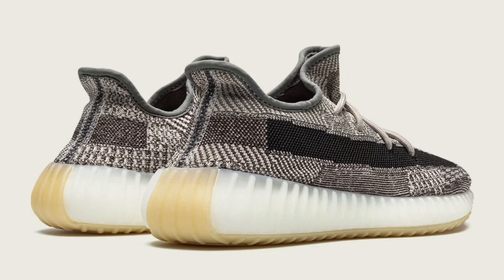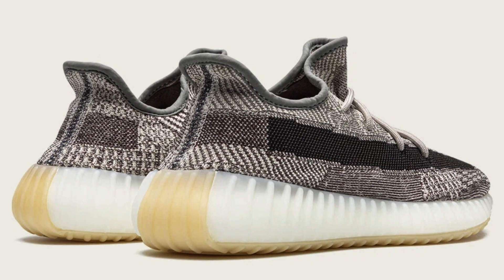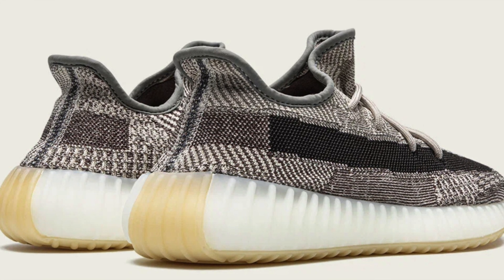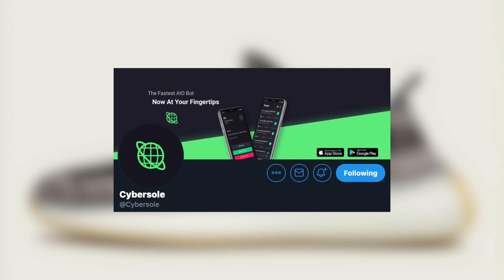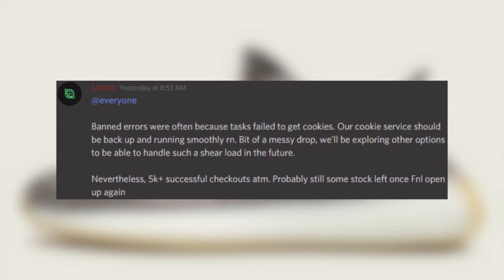Regarding which bots performed best overall, there were three standout bots I wanted to mention today. Starting with the others first: Cyber did have some issues checking out on certain products the night before the drop, however when smoke grays restocked the day before, they caught and resolved the issue before the Zions dropped. When the Zions dropped, Cyber performed decently well, but they did have a cookie generation issue that affected their overall success — regardless, they still had very good results.